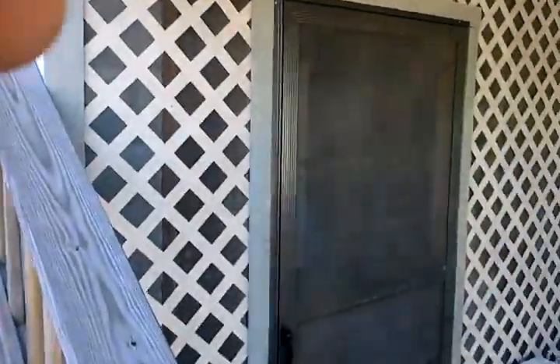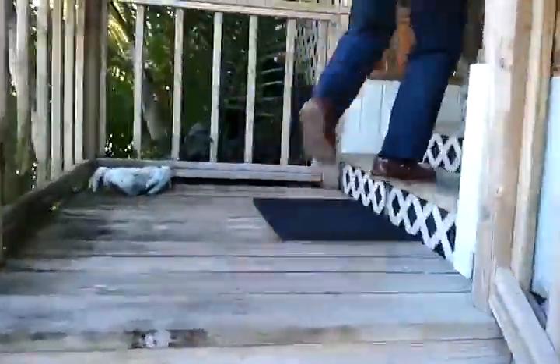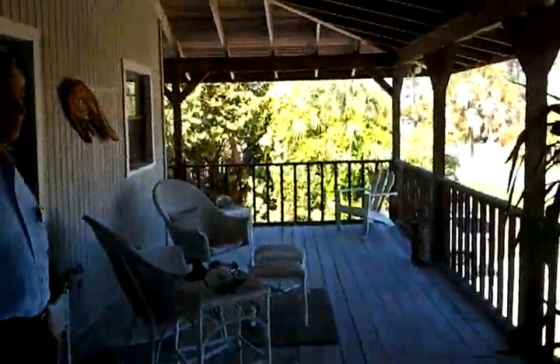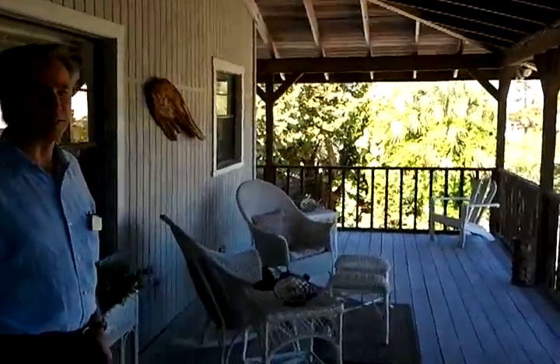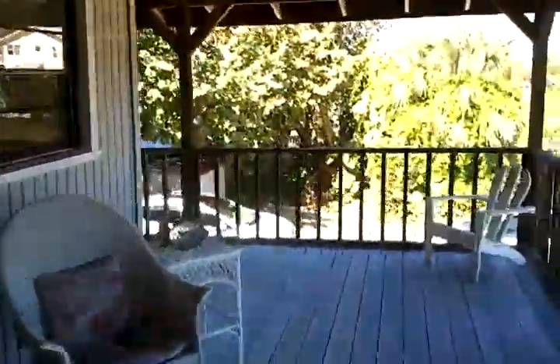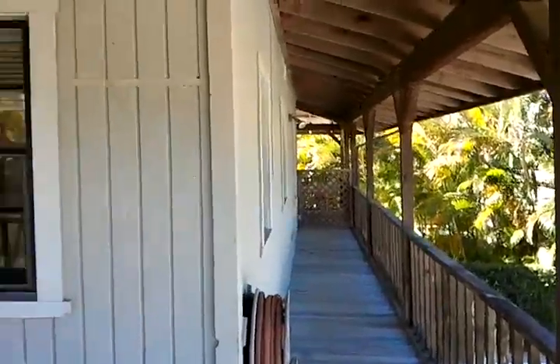A broad Florida-type staircase leads to a big shady deck. This is kind of the front porch upstairs here. And what a great spot to spend time in the morning or afternoons, especially when it's raining and you can hear it thundering along. Yes, that is a walk-around.